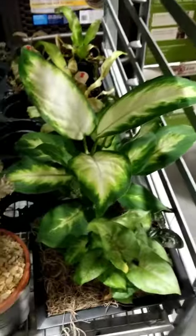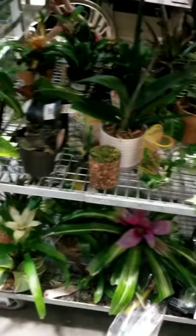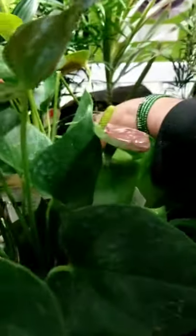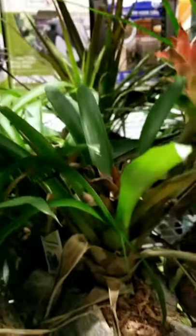Lowe's always has this clearance rack where you can find arrangements that would normally be $30 to $40, but I can get them for five or ten dollars on clearance. There's even an anthurium there. I see this anthurium and it kind of scares me, but if it was a couple of dollars and I end up hurting it, it's only five dollars so I don't have to feel bad.